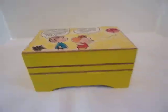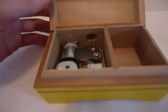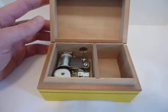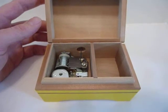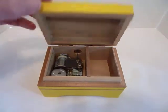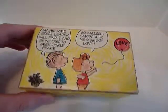Let's hear the music box play. You open the lid and when you close it, the music box turns off. Nice vintage condition.